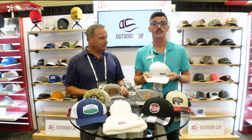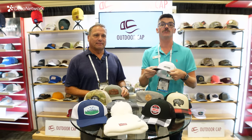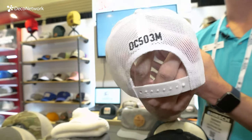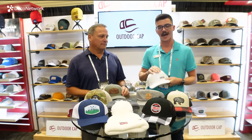Up next is our OC503M — great mesh back with a super soft snap. Does great in golf events, any outdoor event. Really high-end looking cap. It does great with a polyester. It's an awesome cap with a nice retail effect as well.